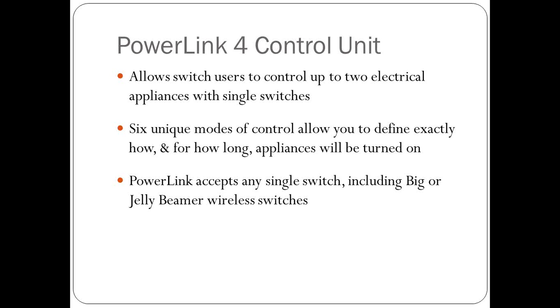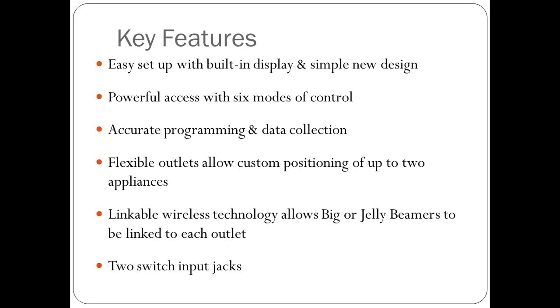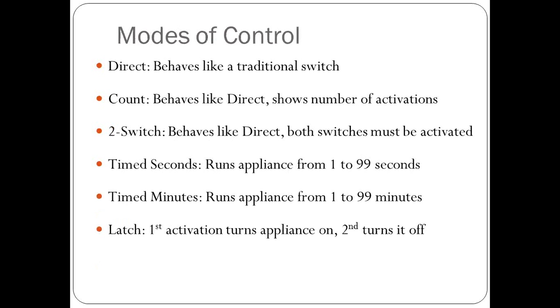You can control up to two electrical appliances with a single switch through the various plugs. There are six modes, and the Power Link accepts any type of switch — it doesn't have to be from AbleNet. You can also use the Big Beamer or Jelly Beamer wireless switch. The design is much more simple, and you can program a specific length of time for the response. We will discuss the modes of control more in depth and when you would want to use each.